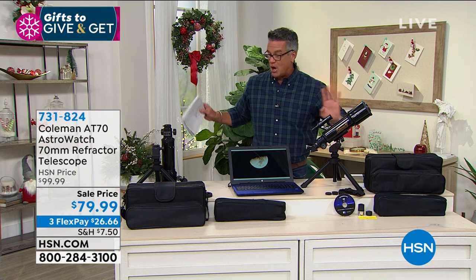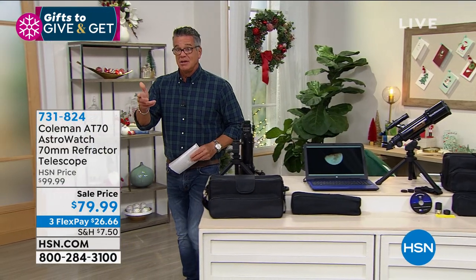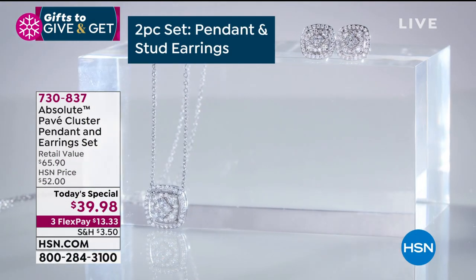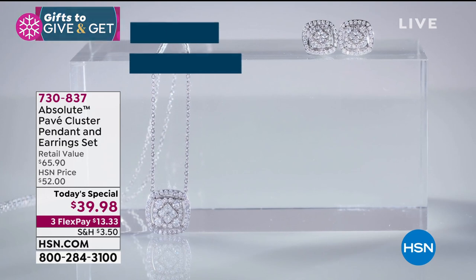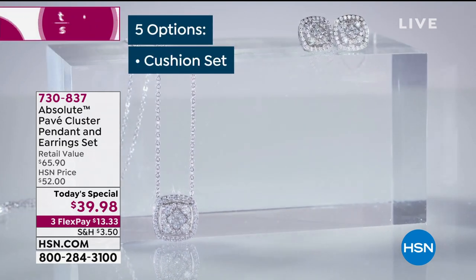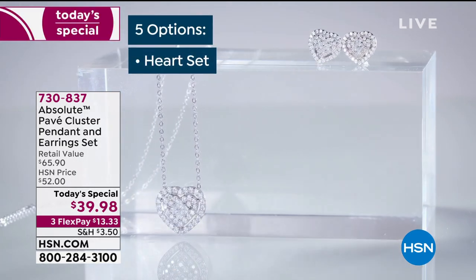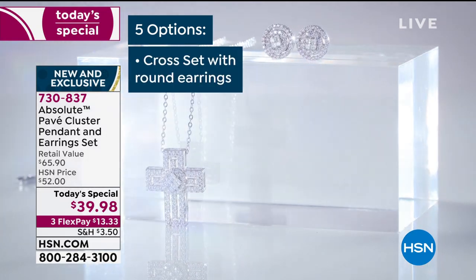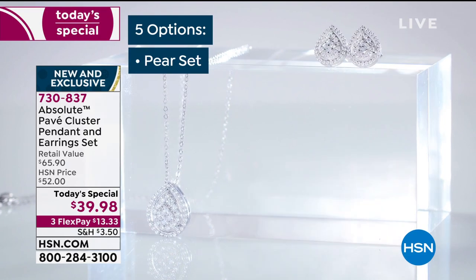If you've ever seen the moon with your own telescope, it'll blow you away. Speaking of blowing you away — today's special! We are giving it away. Look at these beautiful, gorgeous real diamonds in our Absolutes. Not only that, you're getting a double gift: you're getting the pendant and the earrings to go along with it.